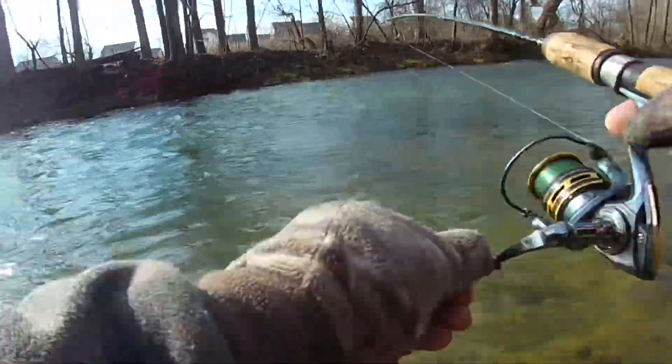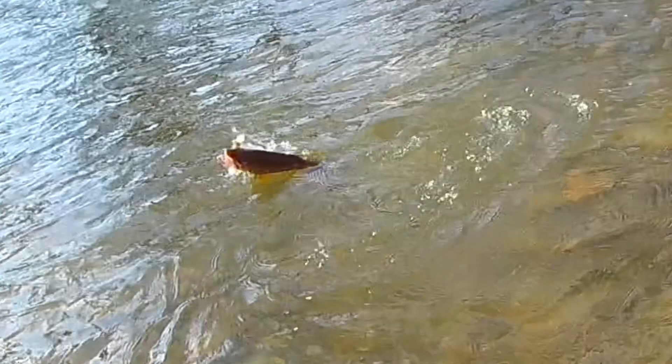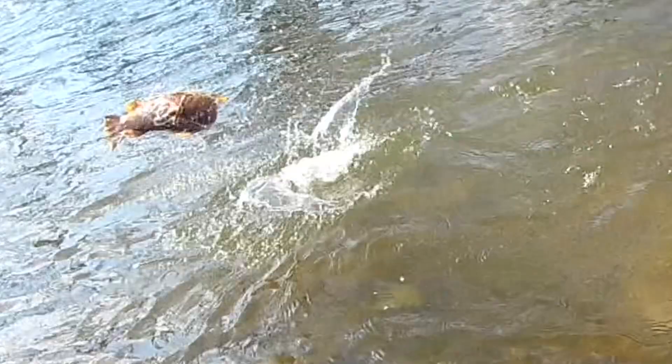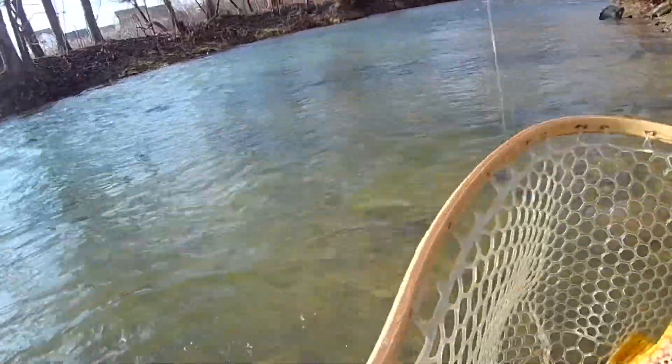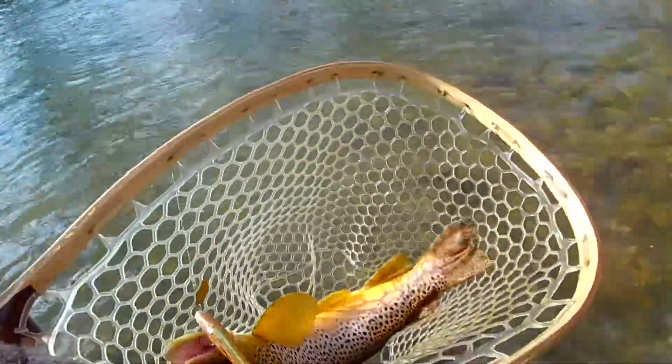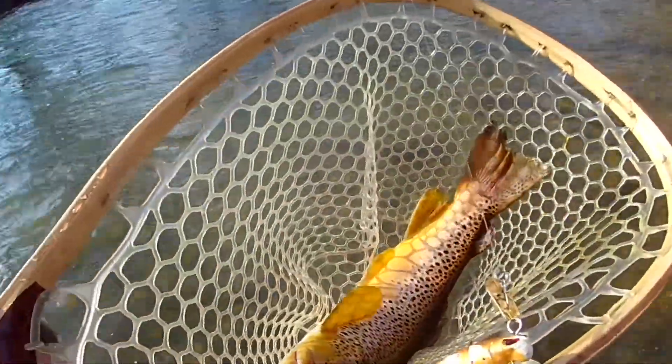There we go — there's another one, oh another beautiful brown! Oh yeah, beautiful — nice, just barely hooked there, get that right out of them. Nice!